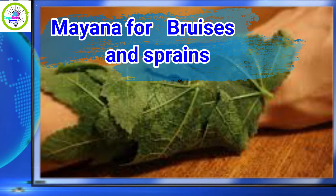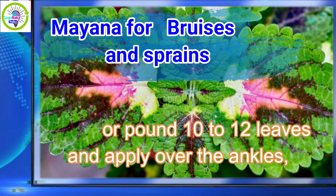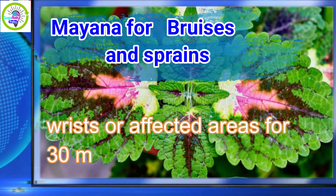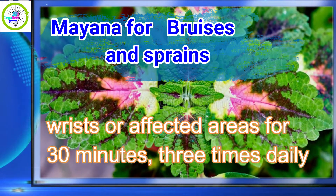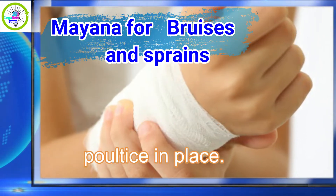Mayana for bruises and sprains: crush 10 to 12 leaves and apply over the ankles, wrists, or affected areas for 30 minutes, 3 times daily. Use a bandage to hold the poultice in place.